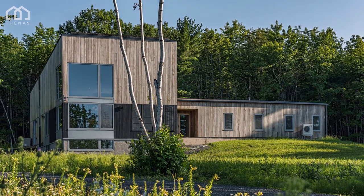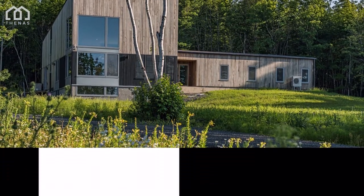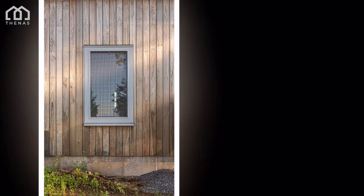This net-zero passive house stands in a lush meadow at the edge of a forest, overlooking Nova Scotia's Gusbury Valley and the Miners Basin beyond. The home was designed for sustainability and beauty.